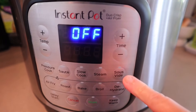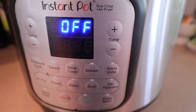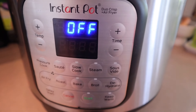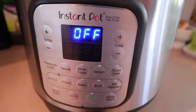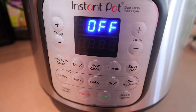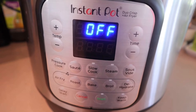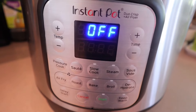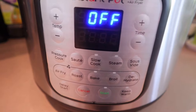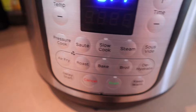It has sous vide, which is really cool — I have a video where I did a sous vide steak. Basically you seal the meat in a vacuum-sealed bag and cook it in water inside the Instant Pot. It comes up to whatever temperature you set, cooks all the way through perfectly — really cool. It also has dehydrate, broil, bake, roast, and air fry.